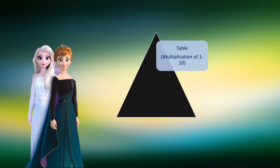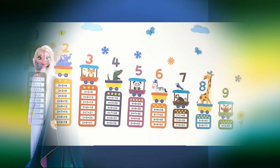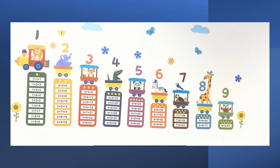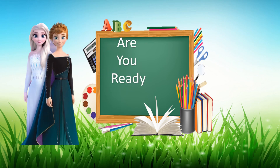Are you excited to learn tables 1 to 10 in a faster way? Let's take this challenge of quiz and real word problems. This will help you to memorize the tables in a faster way. These are the tables. Are you ready? Let's start.